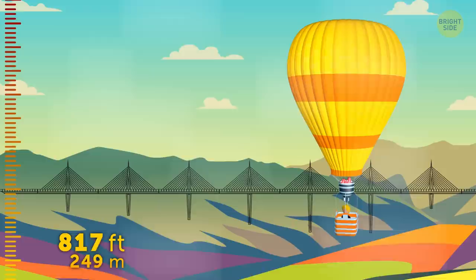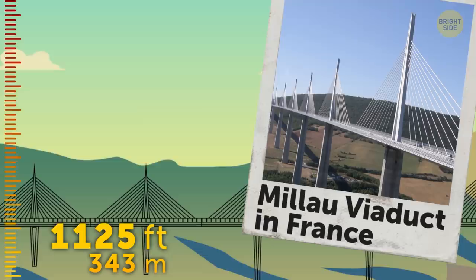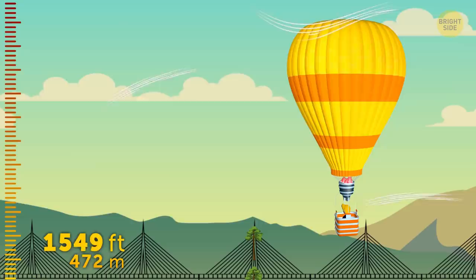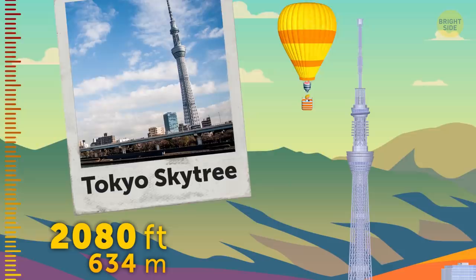Speeding up a little. At a height of 1,125 feet, we're flying over the Millau Viaduct in France. Yes, it's a bridge, and it's three times as tall as the tallest tree on Earth. What a view! And I wonder how many cars don't get blown away by the fierce winds up here! At 2,080 feet, we've reached the top of the Tokyo Skytree, the tallest observation tower in the world.